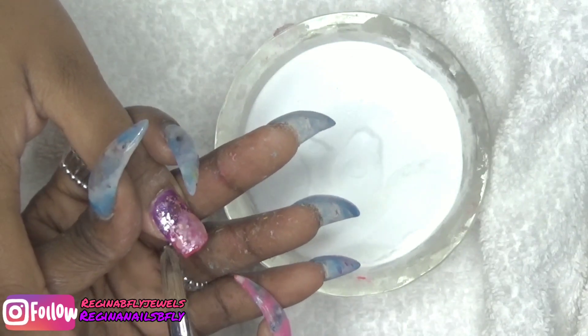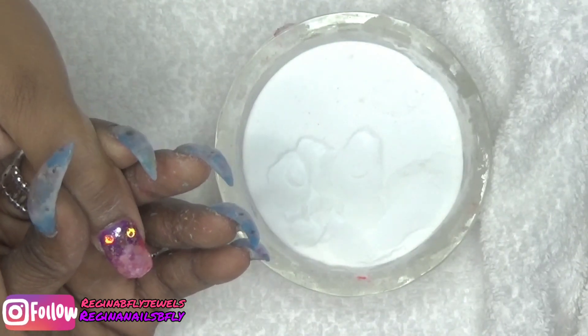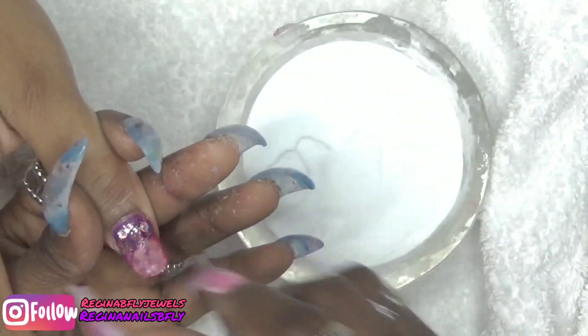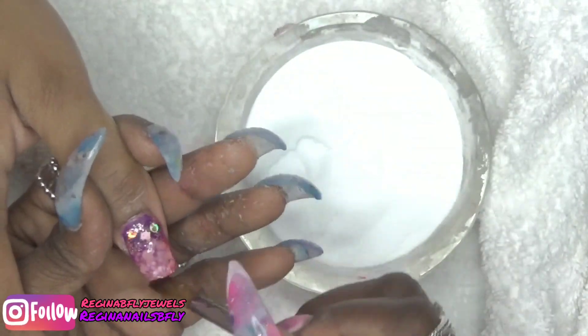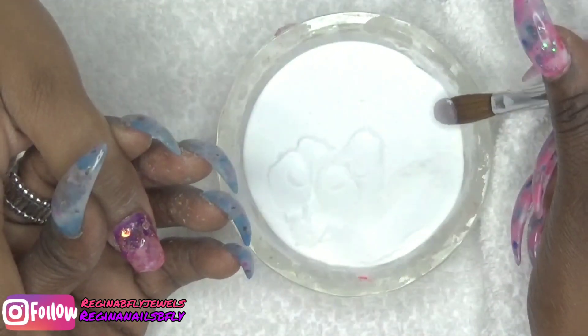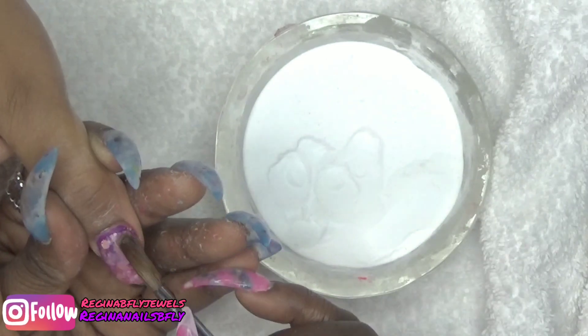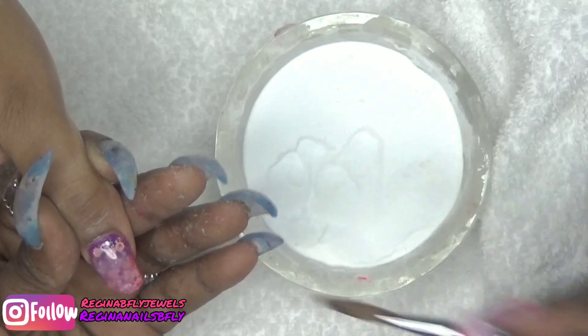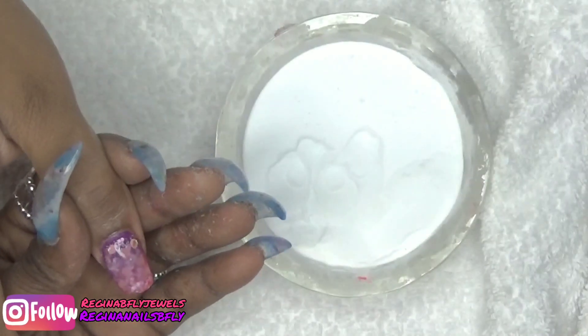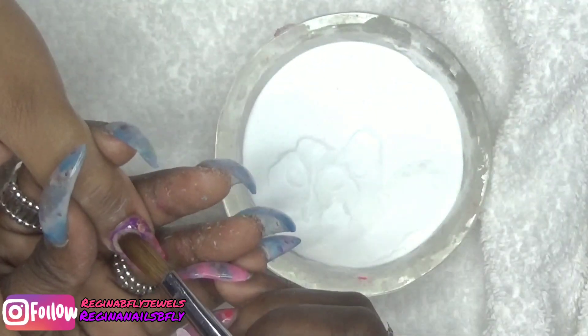Anyways, I've come to the last finger. I'm just encapsulating it into the clear. I know I've not talked about this nail set — I've talked over it. But I guess you can see what I'm doing: glitter, purple, pink, glitter, purple, pink, pink, purple, glitter. Encapsulating clear. All done! You see?